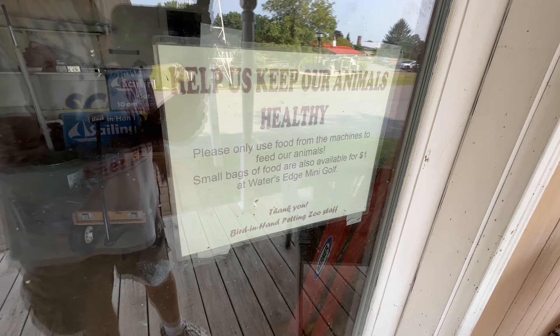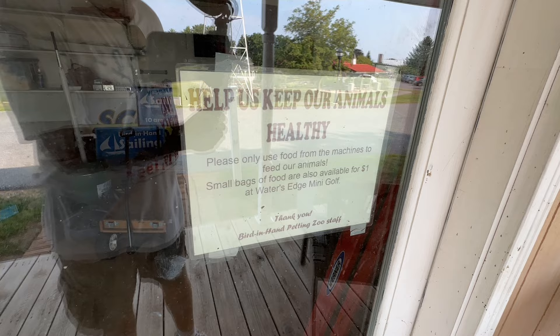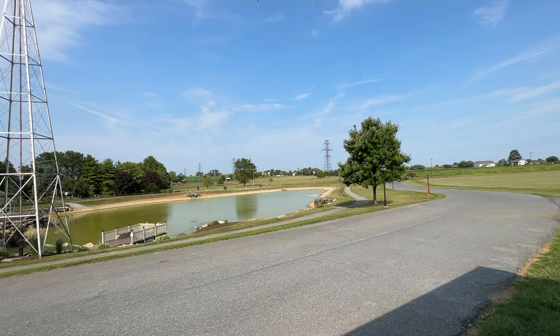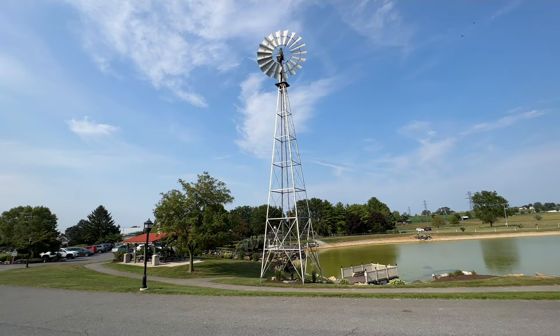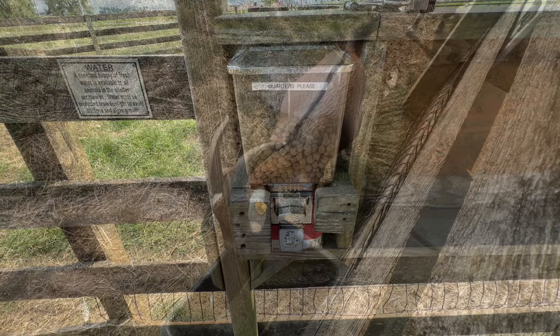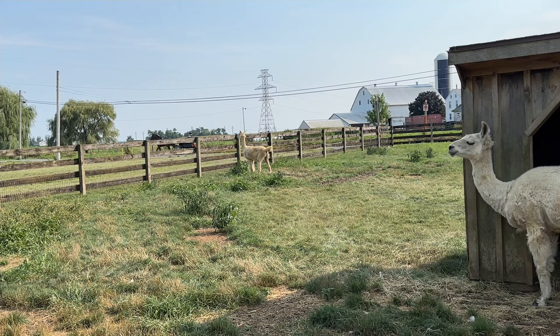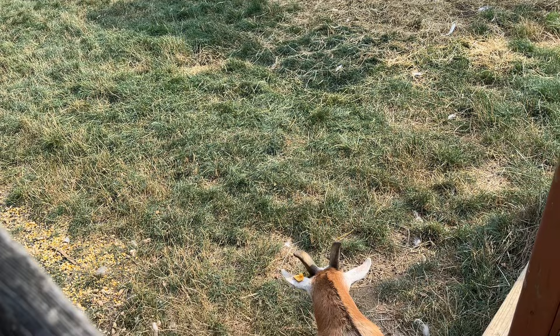A sign says: 'Help us keep our animals healthy — please only use food from the machines to feed our animals. Small bags of food are also available at Water's Edge Miniature Golf.' The food dispensers take quarters only. There are a few chickens hiding underneath the bridge — something more for the kids to do.